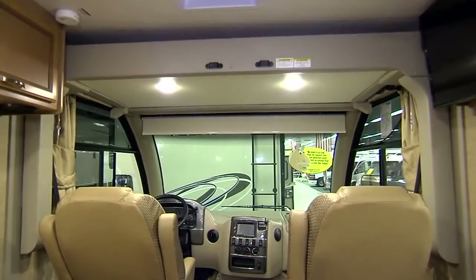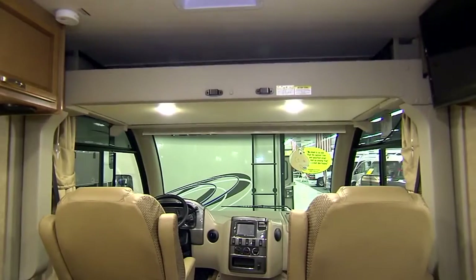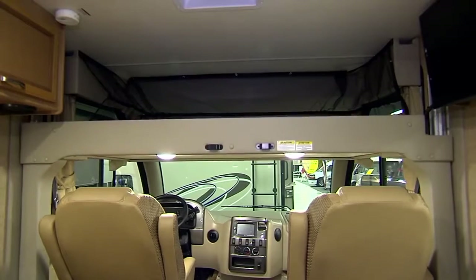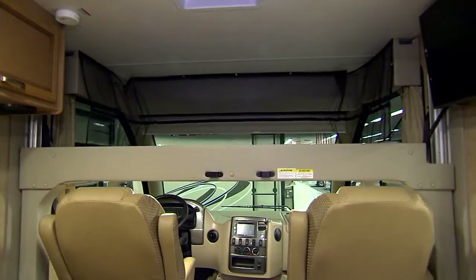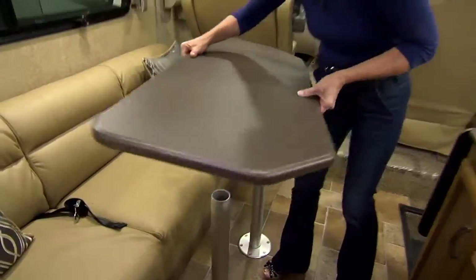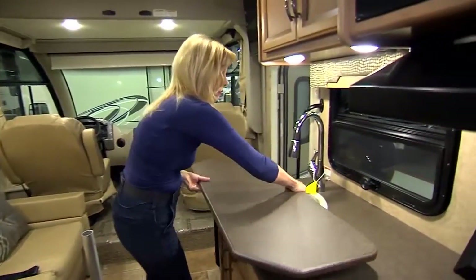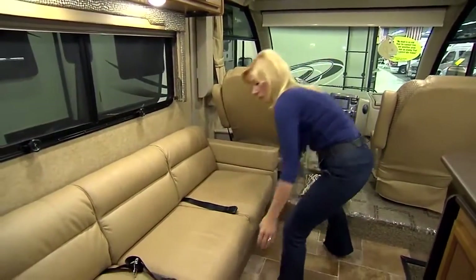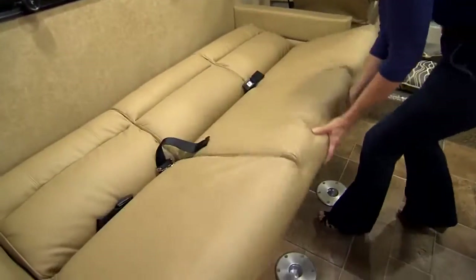Regarding the sleeping area in this RV, up front there's a bed that comes down automatically right over the captain's chairs, and that sleeps one. There's also a sleeping area at this couch — it's called a jackknife bed. That pulls out really easily, takes just a couple seconds, and provides another sleeping area.